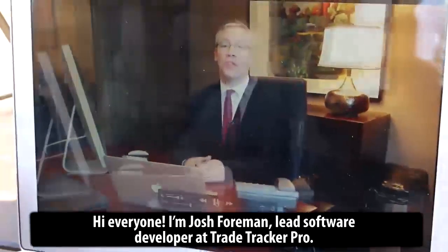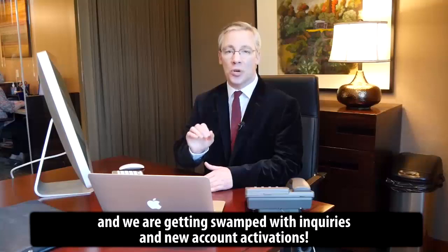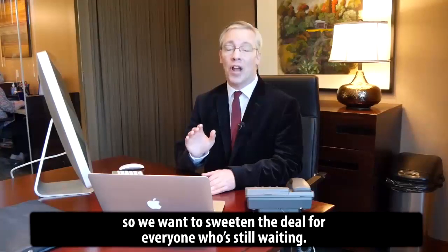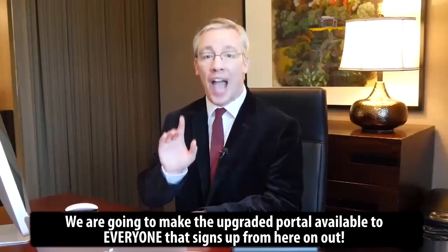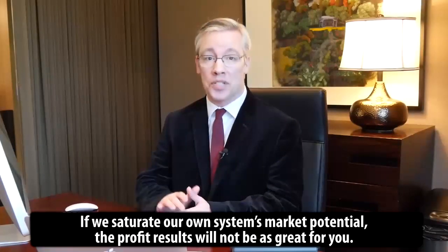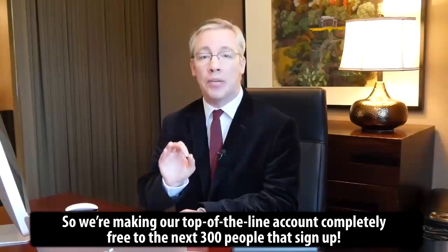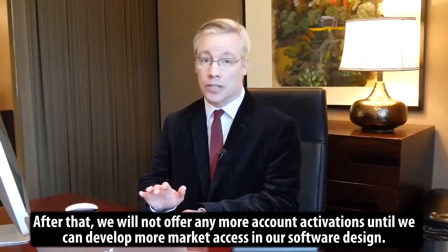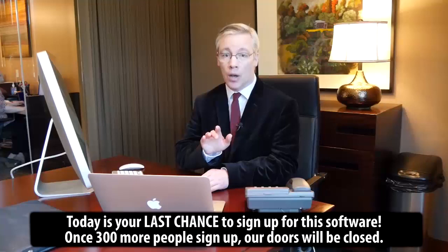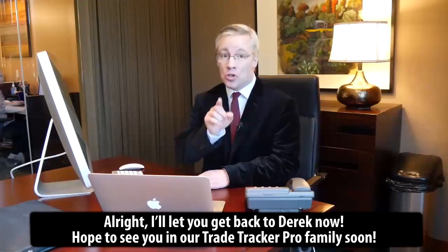Hi everyone, I'm Josh Foreman, Lead Software Developer at TradeTracker Pro. Derek has been filling me in on his incredible success over the past few weeks and we are getting swamped with inquiries and new account activations. We never anticipated that this software would be so popular. So we wanted to sweeten the deal for everyone who's still waiting. We are going to make the upgraded portal available to everyone that signs up from here on out. But we're only going to make a total of 300 new accounts available today. If we saturate our own system's market potential, the profit results will not be as great for you. So we're making our top-of-the-line account completely free to the next 300 people that sign up. After that, we will not be offering any more account activations until we can develop more market access. Today is your last chance to sign up. Once 300 more people sign up, our doors will be closed. Hope to see you in our TradeTracker Pro family soon.